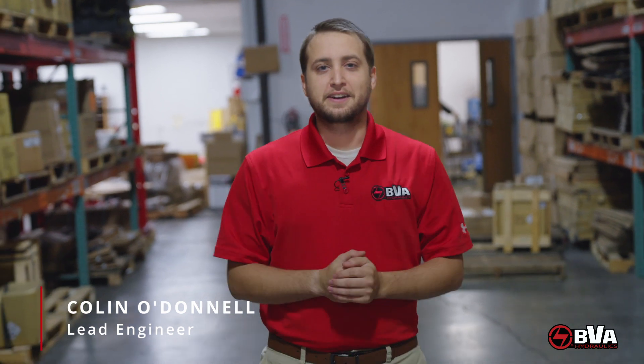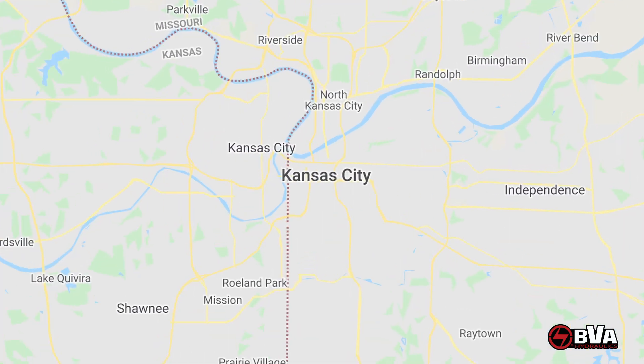Hey guys, welcome back to BVA. I'm Colin O'Donnell, lead engineer here at BVA Hydraulics, and I'm in our hundred thousand square foot warehouse in Kansas City, Missouri to talk about some of the most powerful tools on the planet.